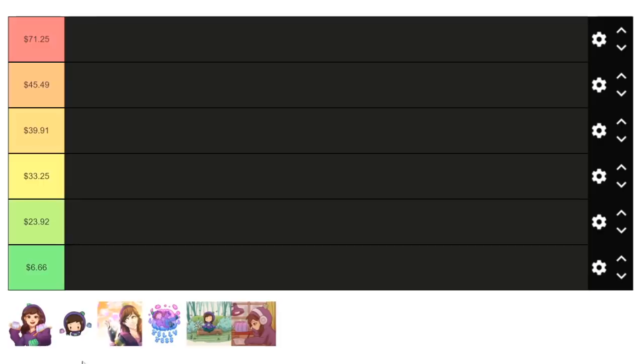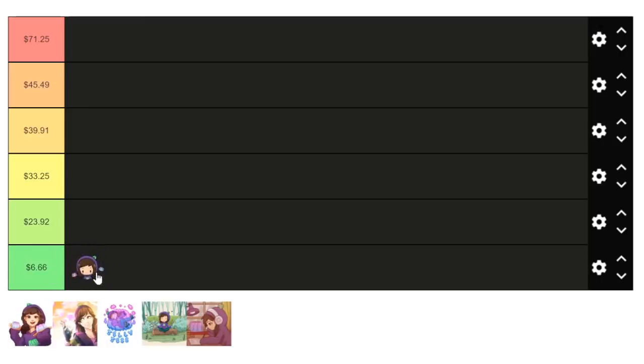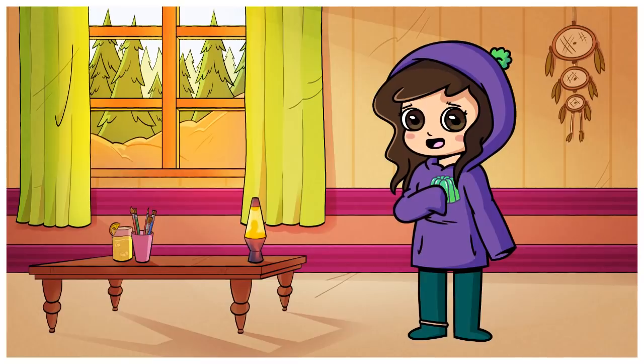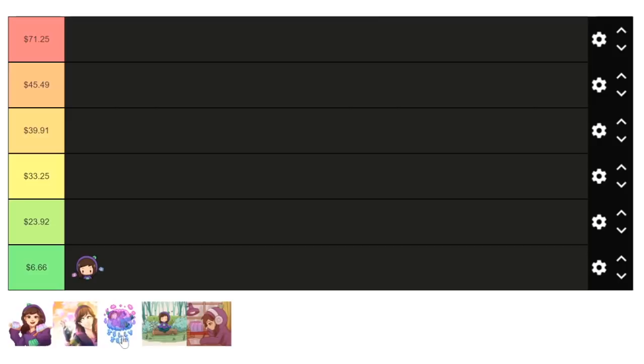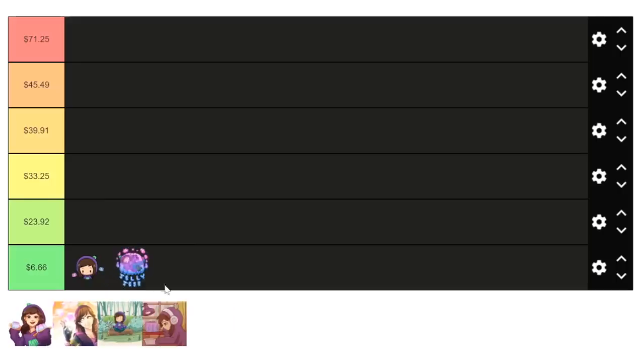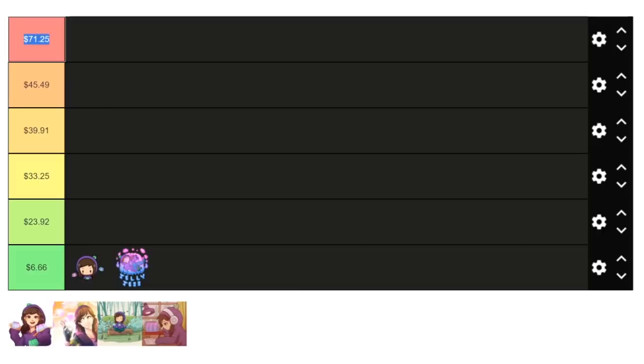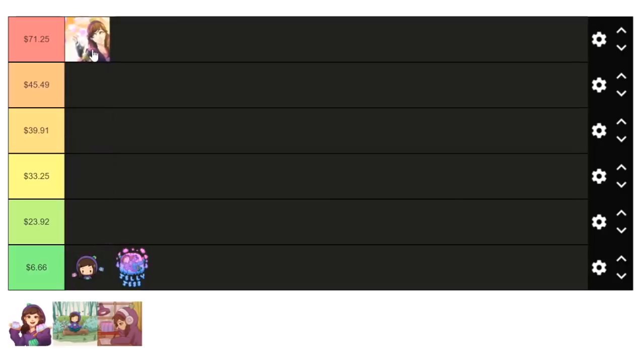The one that I feel like I have right is the chibi one — I feel like that's probably going to be the lowest tier, the $6.66, just because it's a simple design. Also, if I got a really good price with the pixel art I feel like that could be an option in this tier level as well, so I'm going to put the pixel art in the $6.66 tier too. I think it might be easier if I try and guess the most expensive one — my gut is telling me it's the jellybender one, so I'm going to move that one up to the $71.25 tier.